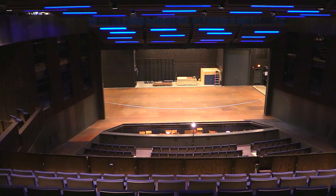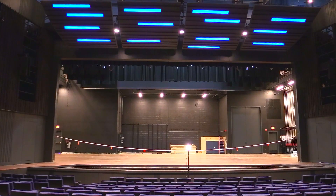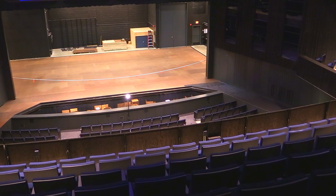The stage itself can really be utilized for any type of performance. You can have presentations, corporate-style events like an awards ceremony, but you can also have large dance concerts and musicals. We've really made the space to be utilized in different capacities.